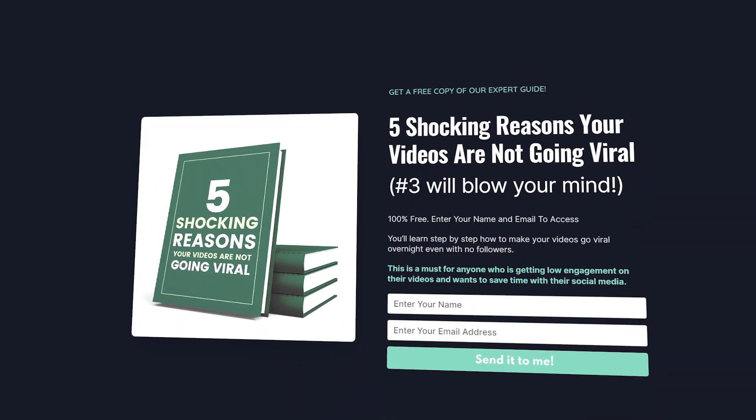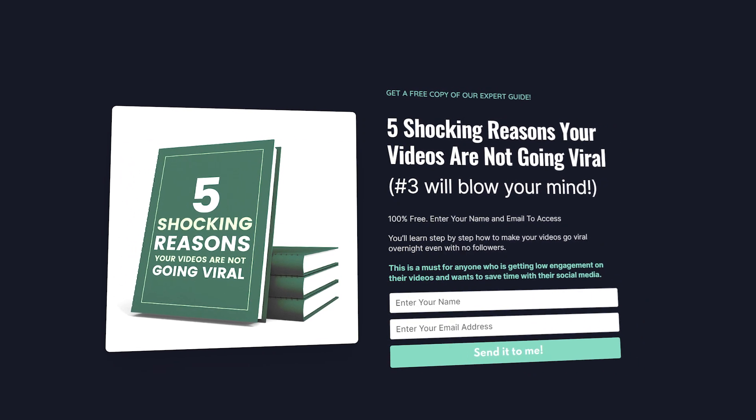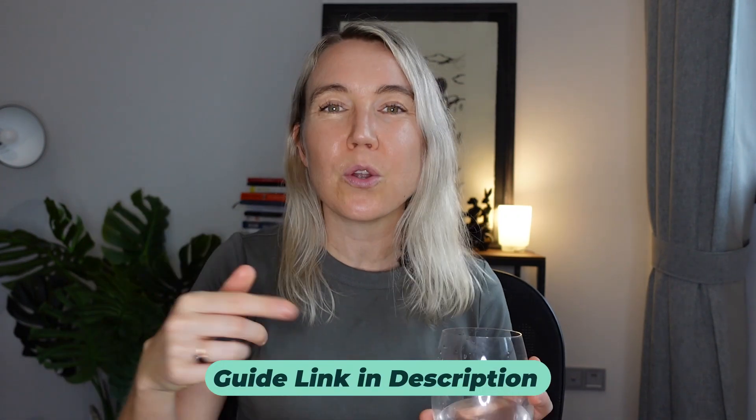I'm just going to interrupt my own video. If you're struggling with Instagram reels and you're not seeing the engagement that you expect and your views are low, you might want to check out this free guide that I created — the five reasons why your videos are probably not going viral. I'll leave a link below and you can grab your free copy. Now let's get back to the video.